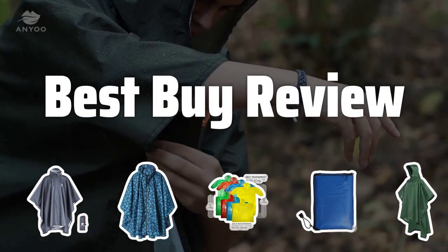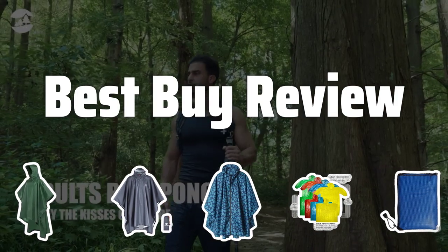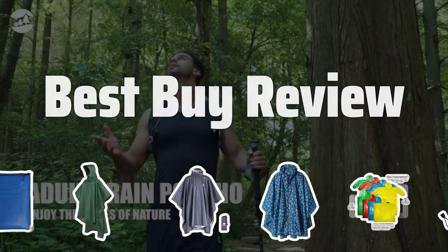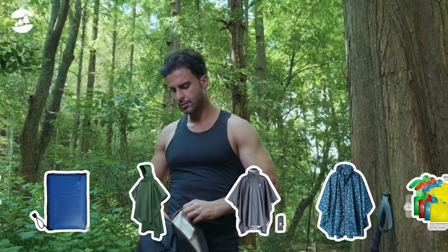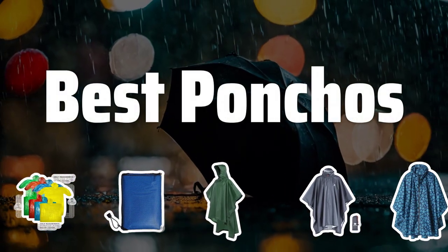Welcome to Best Buy Review. Are you tired of getting caught in the rain without proper protection? In this video, we'll be exploring the best ponchos on the market to keep you dry and stylish in any weather. Now let's take a look at the best ponchos we chose for you.